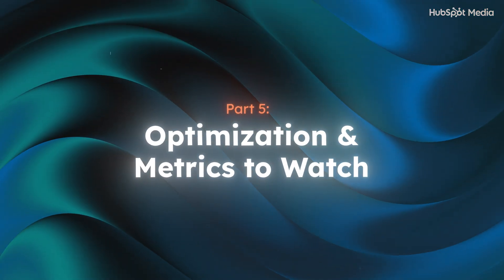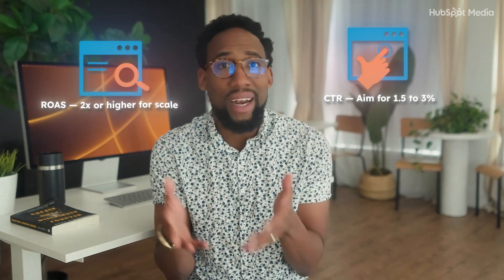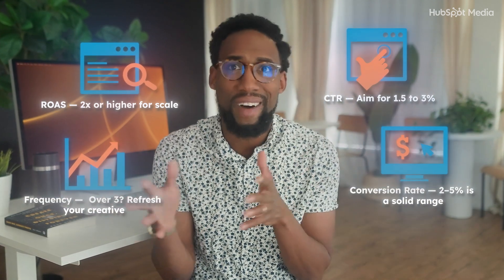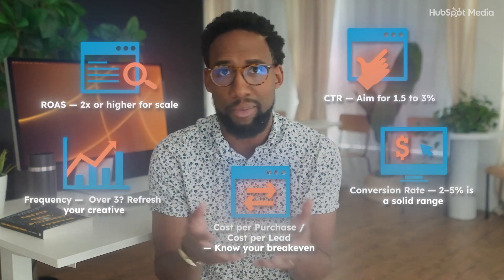In 2025 and beyond, please don't just launch your campaigns and pray. You have to measure the data. Click-through rates: aim for 1.5% to 3%. Return on ad spend: 2x or higher for scale. Frequency: if it's over 3, refresh your creative. Conversion rates: 2% to 5% is a solid range. Know your break-even so you can understand your cost per lead, cost per acquisition, and similar metrics. Install the Meta Pixel or Events Manager to connect to your CMS. Best practice: always use seven-day click, one-day view attribution window, and let the results trickle in.